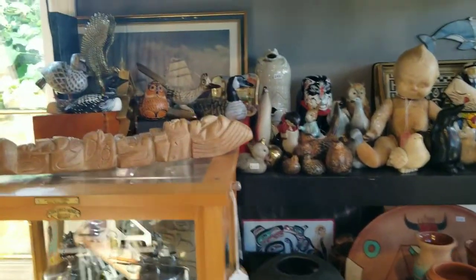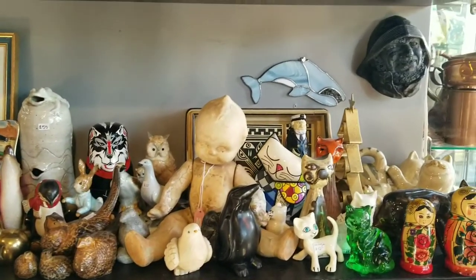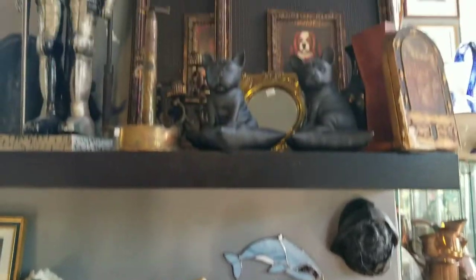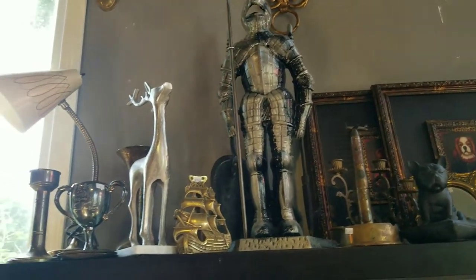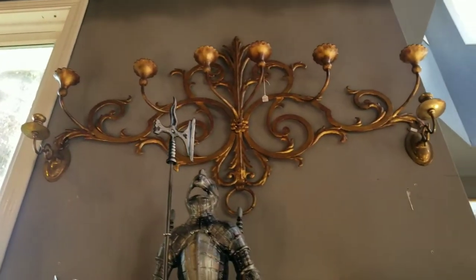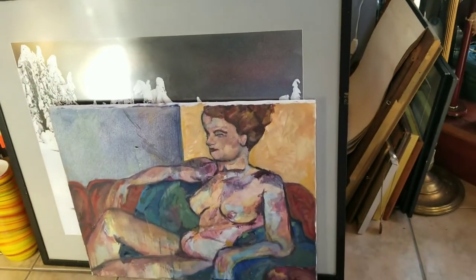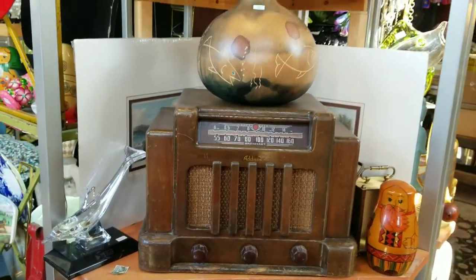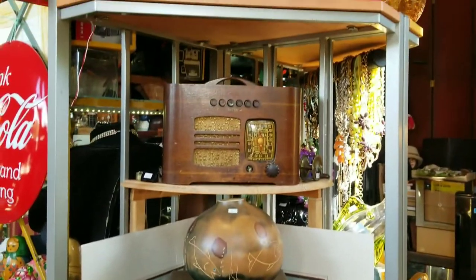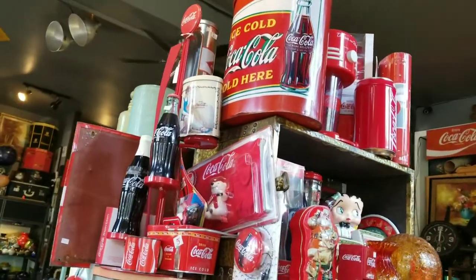Some first nations art, some art from all over the world. We've got ducks — lots of ducks — creepy dolls, nesting dolls, strange art, a knight, and a beautiful wall candelabra. A couple of vintage radios — one made in Canada, the other in the US. And for the Coca-Cola fans, we've got Coca-Cola items.